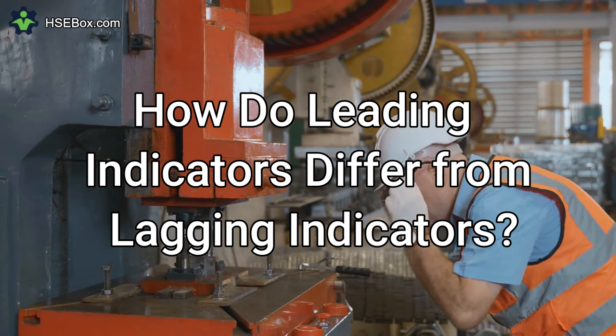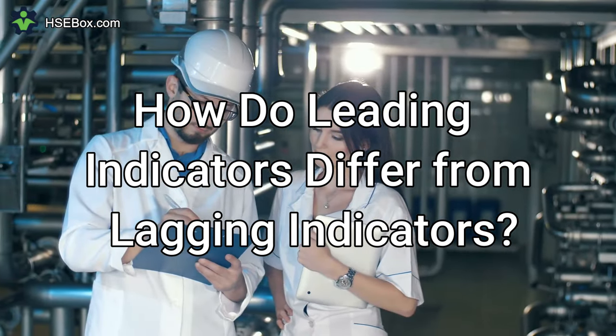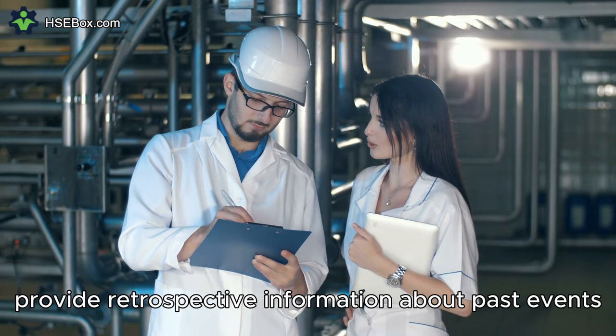Question number three: How do leading indicators differ from lagging indicators? Lagging indicators, such as injury rates and incident statistics, provide retrospective information about past events.